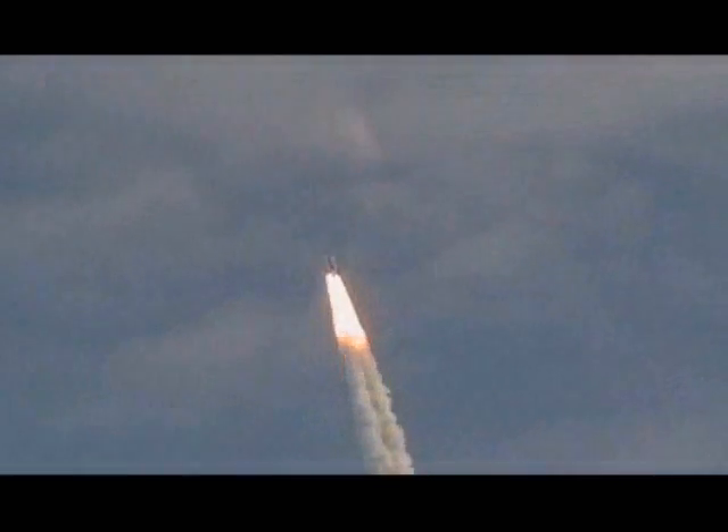Discovery is 7 miles downrange at an altitude of 2 statute miles, flying at 600 miles per hour. Discovery's engines are throttling down as the orbiter passes through the area of maximum pressure on the vehicle.